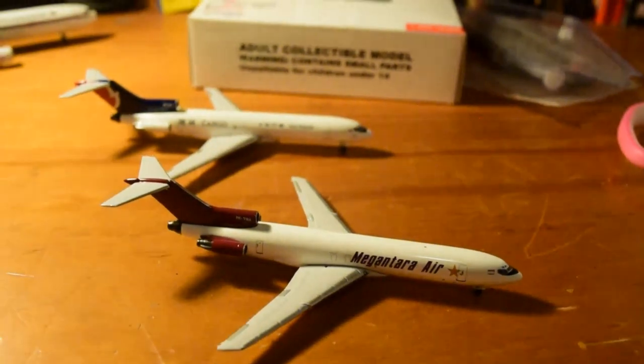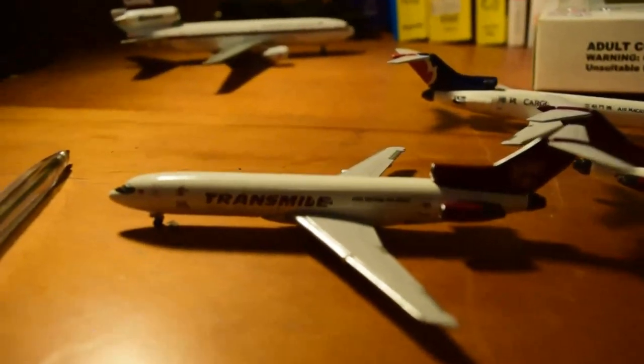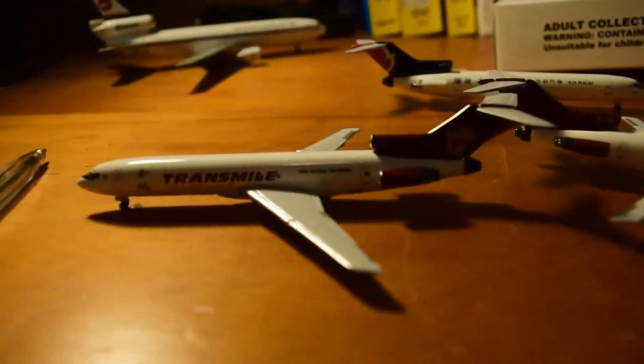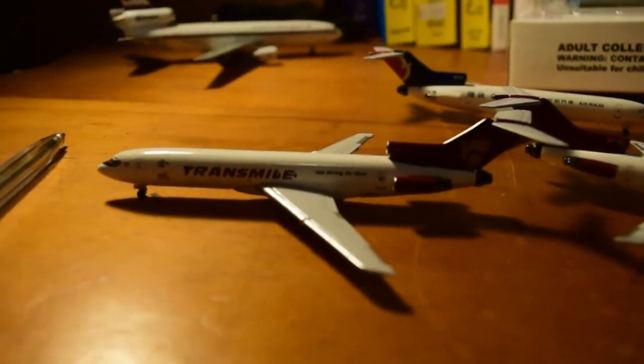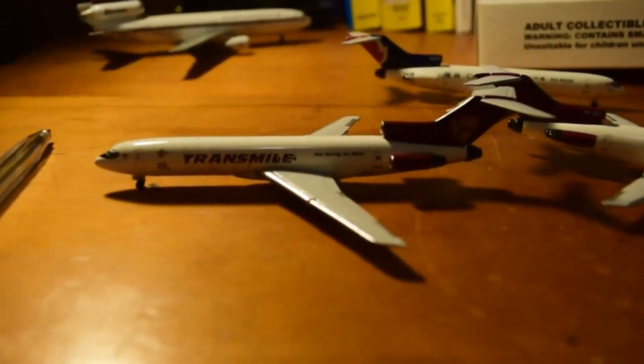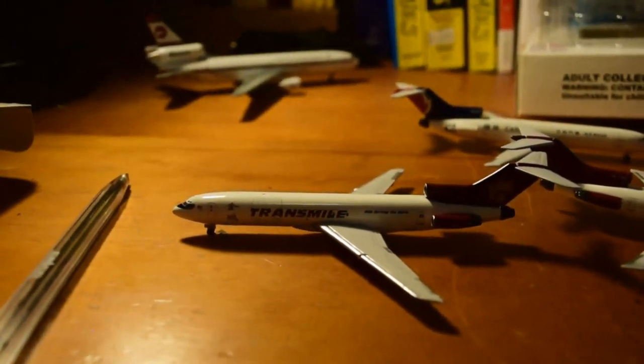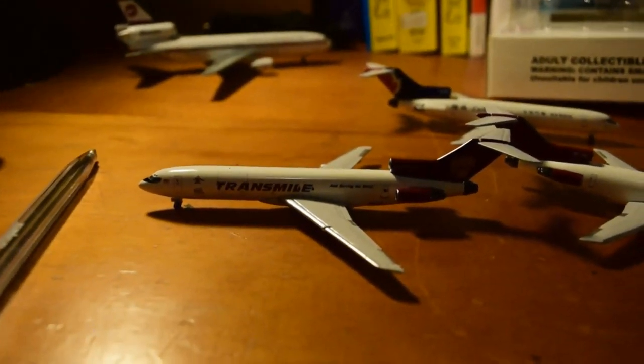My favorite and most anticipated model — the Transmile 727. My favorite of the three in the set. Transmile was based in Subang, Malaysia, Kuala Lumpur. They became Raya Airways — Raya Airways were the last 727 operators in Asia. Really nice to finally get this model.